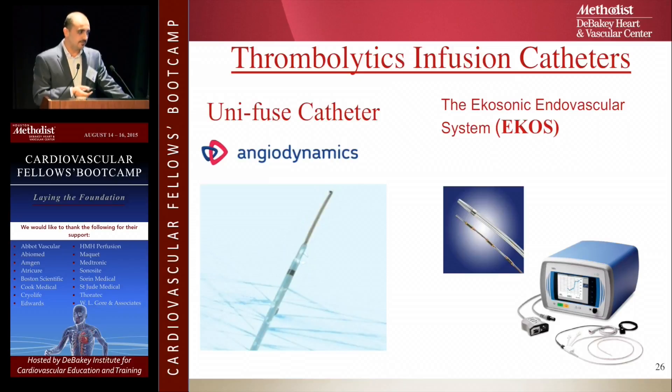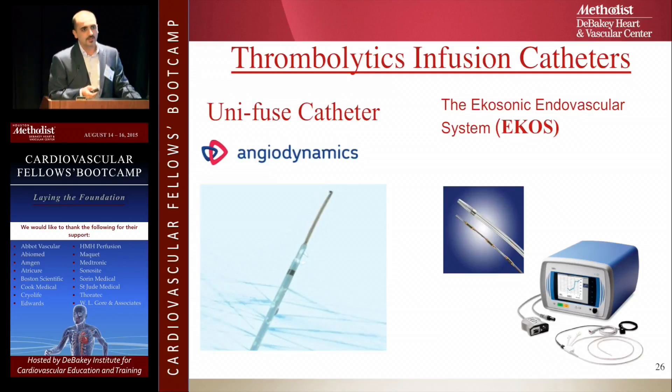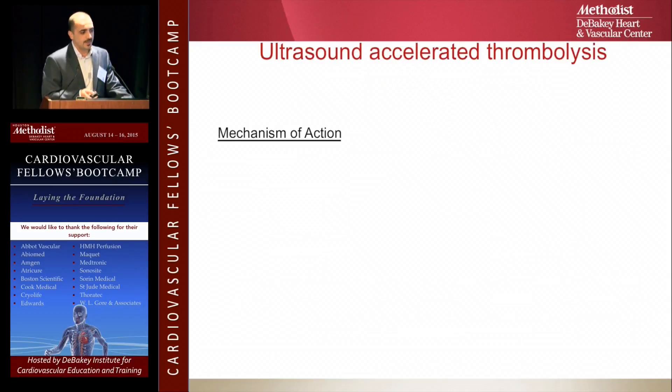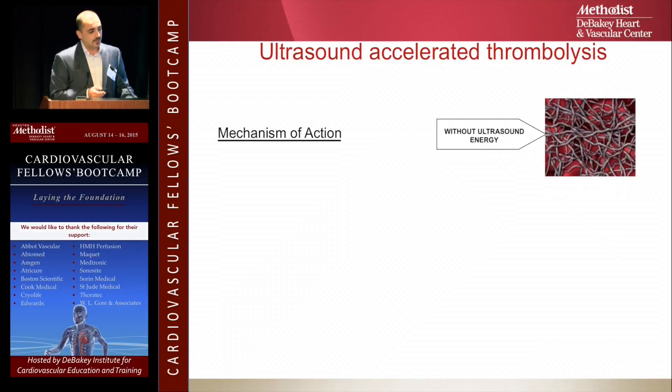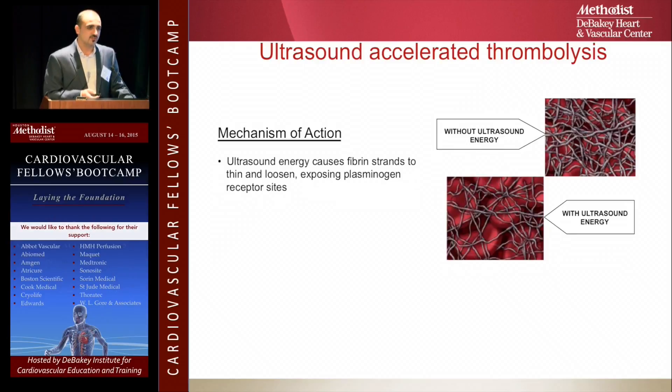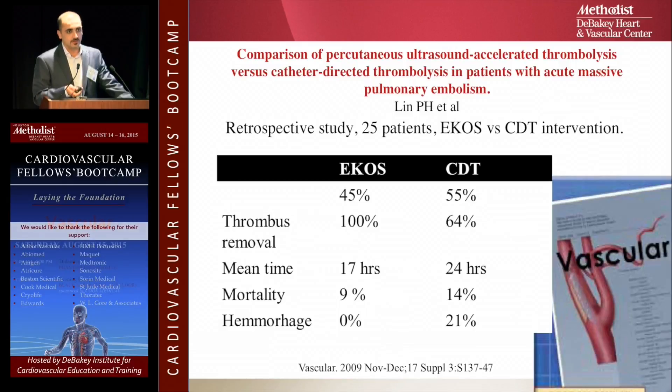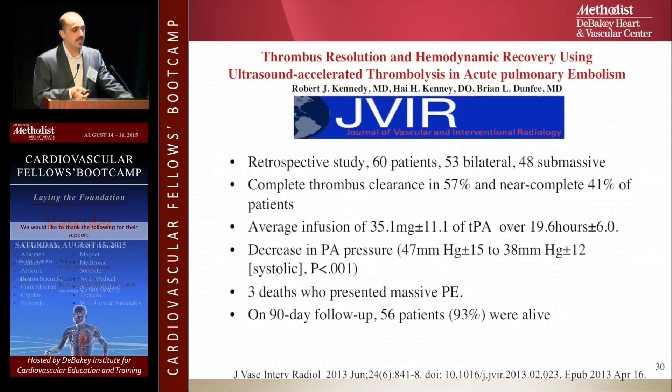The catheter can be a simple drug-infusing catheter, like a unifused catheter, or one that uses ultrasound-accelerated technique. Studies comparing both catheters found that ultrasound-accelerated catheters increase exposure of the thrombus to tPA by 48% in one hour and 89% in four hours. The ultrasound loosens up the fibrin strands, exposes more thrombus to tPA, and pushes the medication into the clot — more effective without the hemolysis or valve damage seen with the AngioJet. Papers comparing EKOS to catheter-directed thrombolysis alone proved superiority.